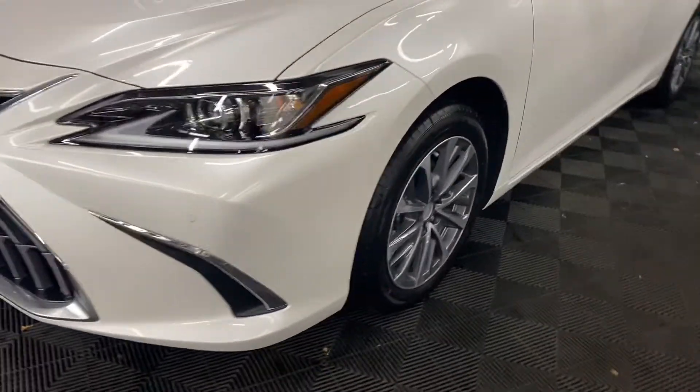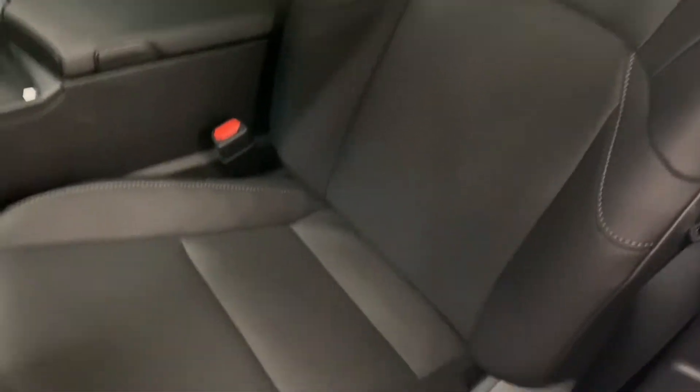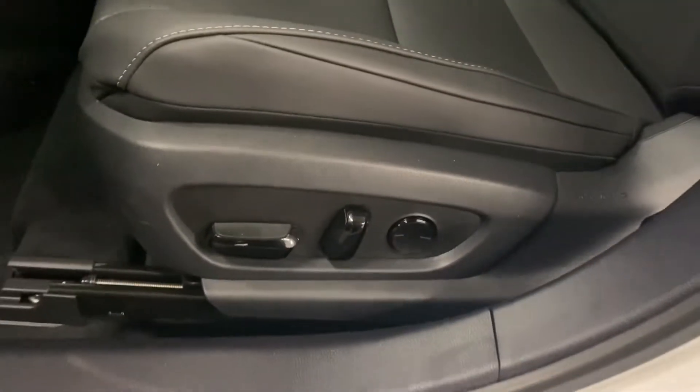You have 17-inch aluminum alloy wheels and keyless entry into the vehicle. You have black Nulux leather throughout and 10-way powered front seats.